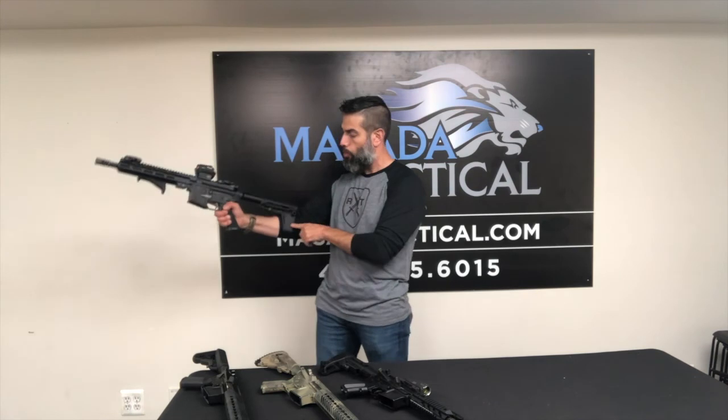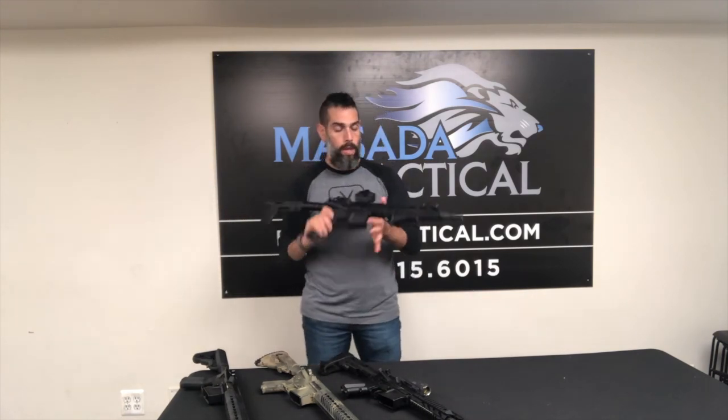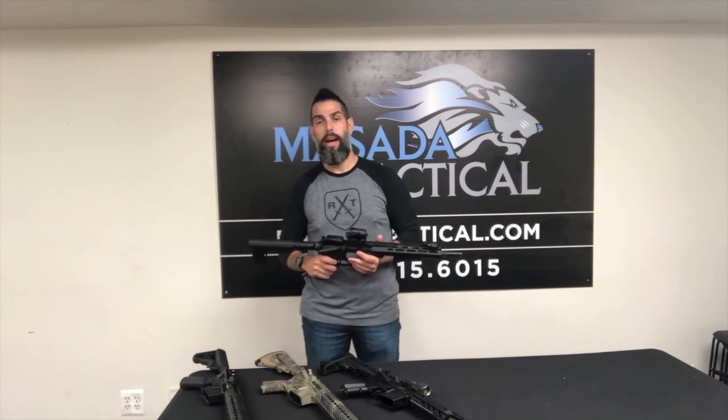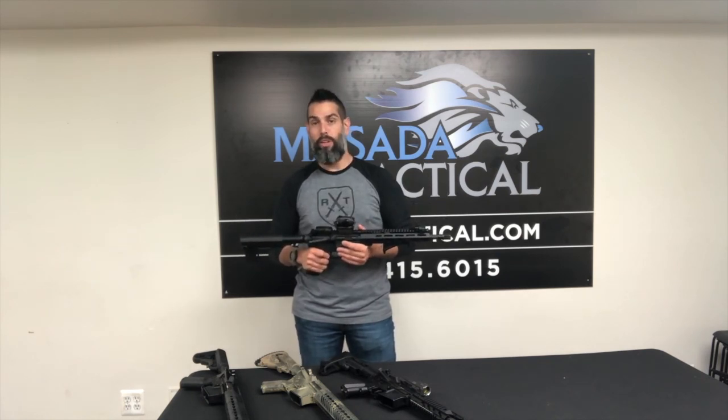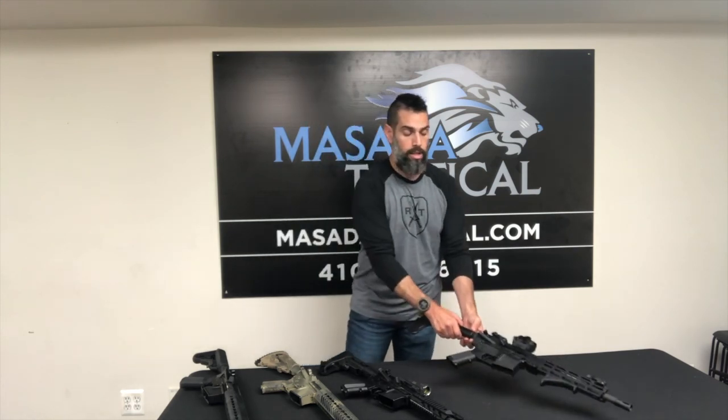Notice the curvature on this brace — the idea is for you to lean against your forearm for added control and support. It is not designed to be shouldered, just keeping that legality squared away. These are running on a special at our store right now. If you have any questions, please call 410-415-6015 or email us at bk.masadatactical.com — we'll be more than happy to forward you more information. Certainly something you want to get your hands on before any more rules and regulations change, either in your jurisdiction or nationally.